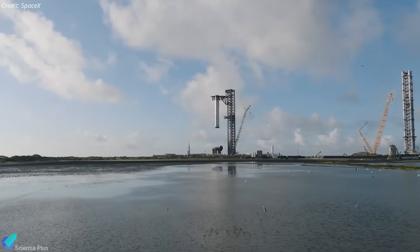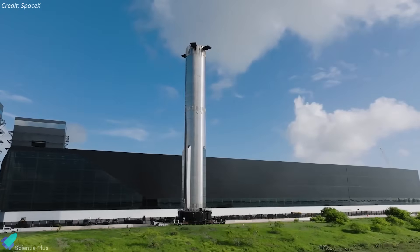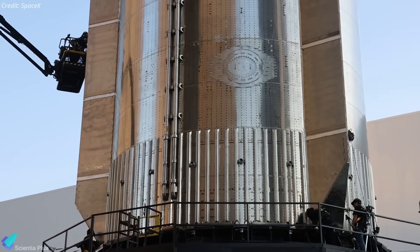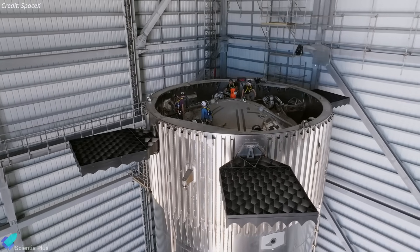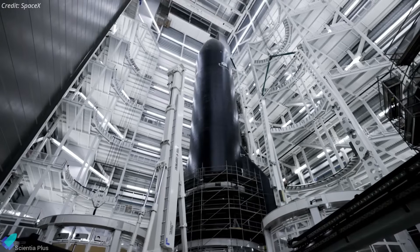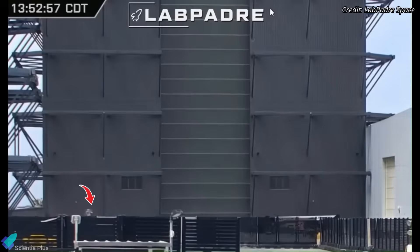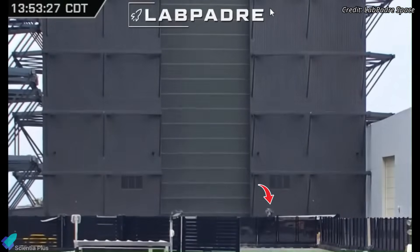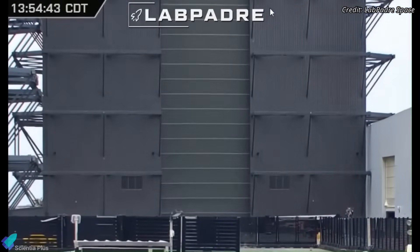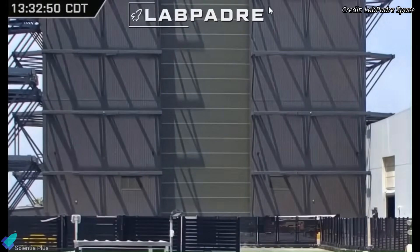Now that the test has been successfully completed, Booster 14 will head back to the build site for final system checks and verification before being officially cleared for Flight 9. Booster 14's partner for Flight 9, Ship 35, is currently inside Mega Bay 2, where it's being prepared for the static fire test. Right now, the engines are being prepped for installation, indicating that SpaceX has likely identified the root cause of the propellant leak seen during Flight 8.